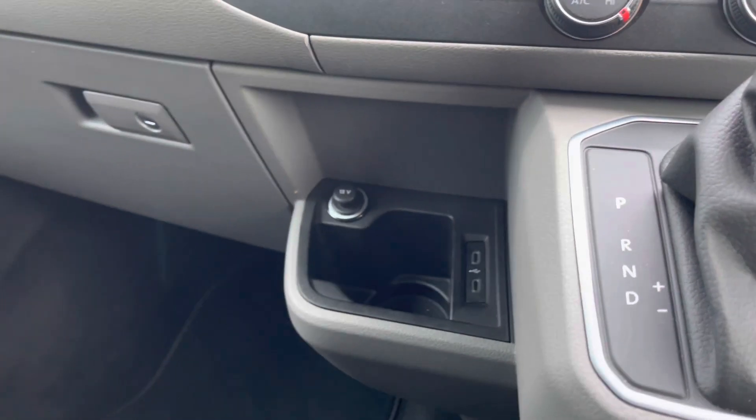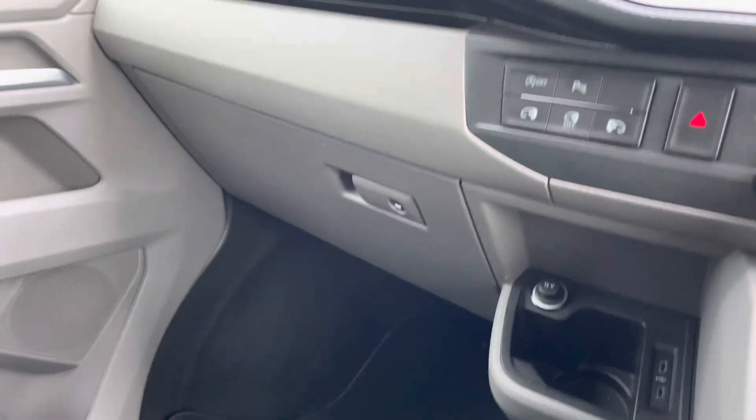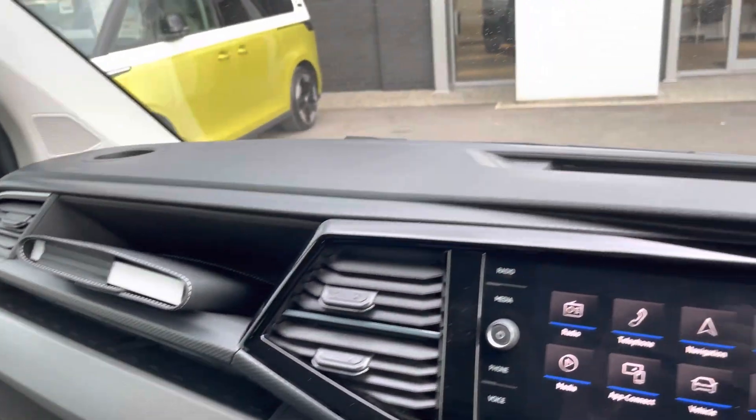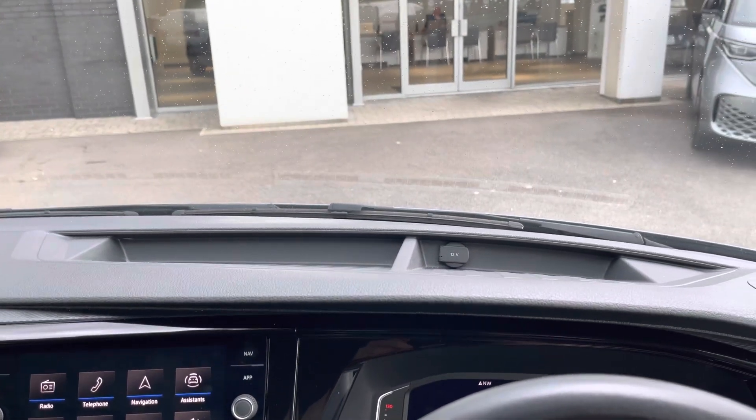Practicality is not skimped out on, with a lower cupholder next to the two USB-C ports, and a lockable glove compartment for peace of mind when leaving the vehicle, as well as two additional storage options, including one in the dash where the second 12-volt accessory port is located.